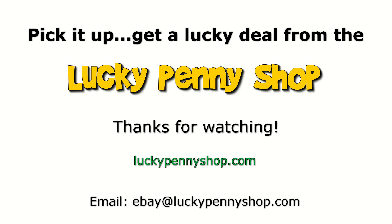And always remember: if you see a lucky penny, pick it up.